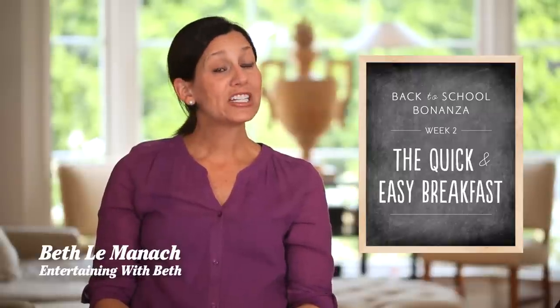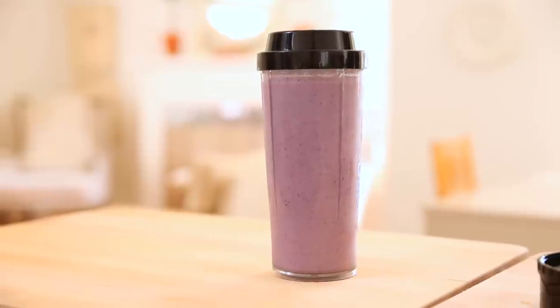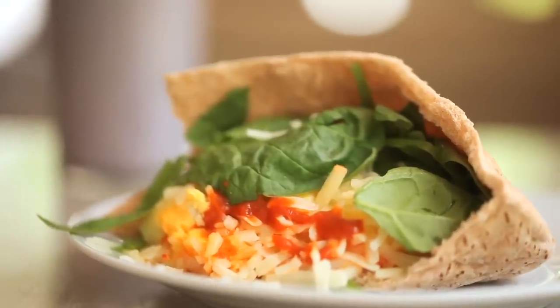Hey guys, welcome to week two in our back to school bonanza series. Because this is the first recipe video of the series, I thought it would make sense to start with the first meal of the day: breakfast.